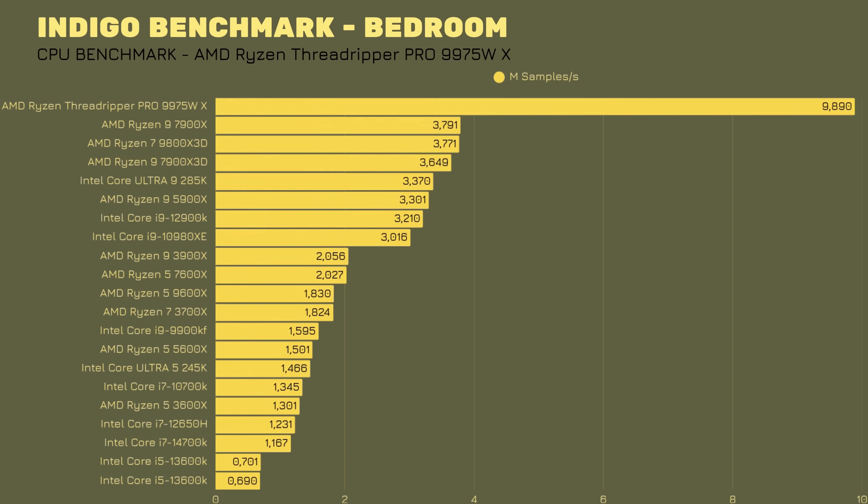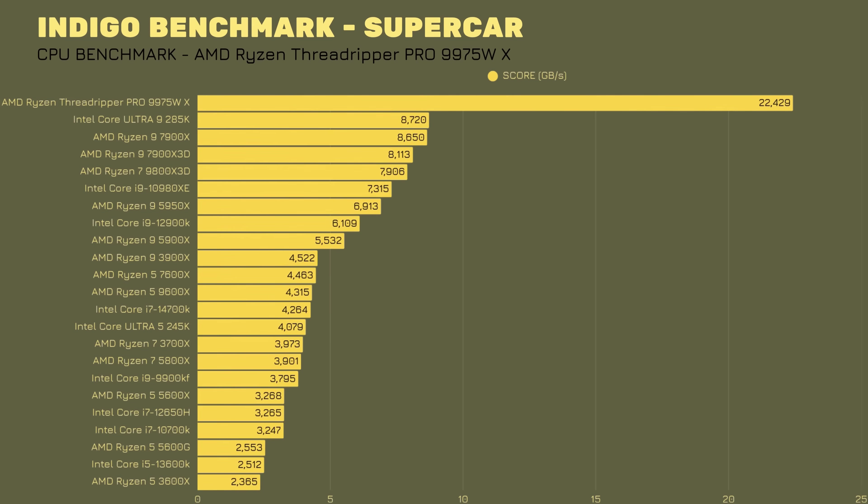Indigo benchmark — AMD Threadripper Pro at 70°C: Bedroom scene 9.890 million samples per second, Supercar 22.429 million samples per second. The GPU, Radeon AI Pro R9700, at 68°C: Bedroom 20,574,000 samples per second, Supercar 55,876,000 samples per second. The numbers speak for themselves.